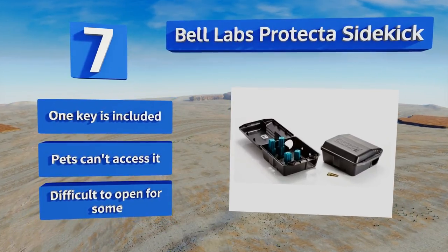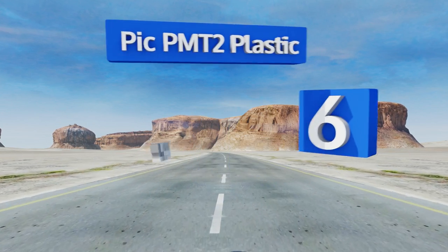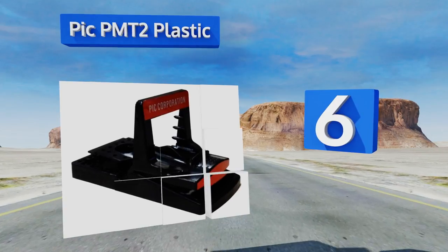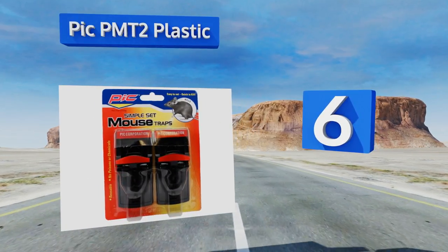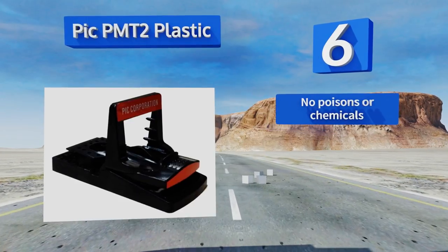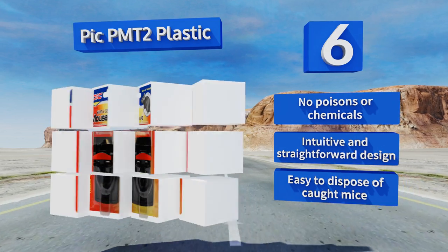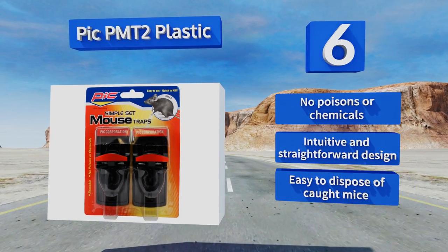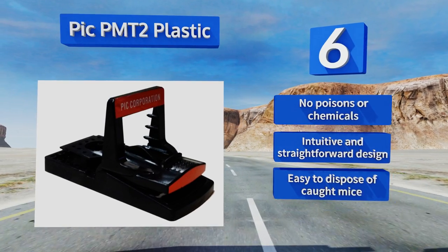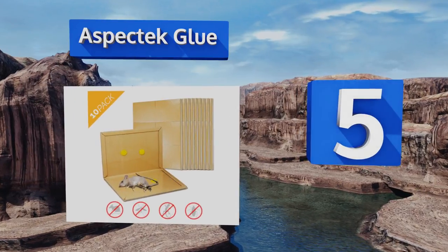Pets can't access it, but it is difficult to open for some. Moving up our list to number six, the Pig PMT2 Plastic includes two units, each one featuring a deep bait well that can be filled with peanut butter, chocolate, or any other sweet attractant for luring rodents. If you're looking to place them along walls and at right angles, this is a nice option. There are no poisons or chemicals, it's an intuitive and straightforward design, and it's easy to dispose of mice too.